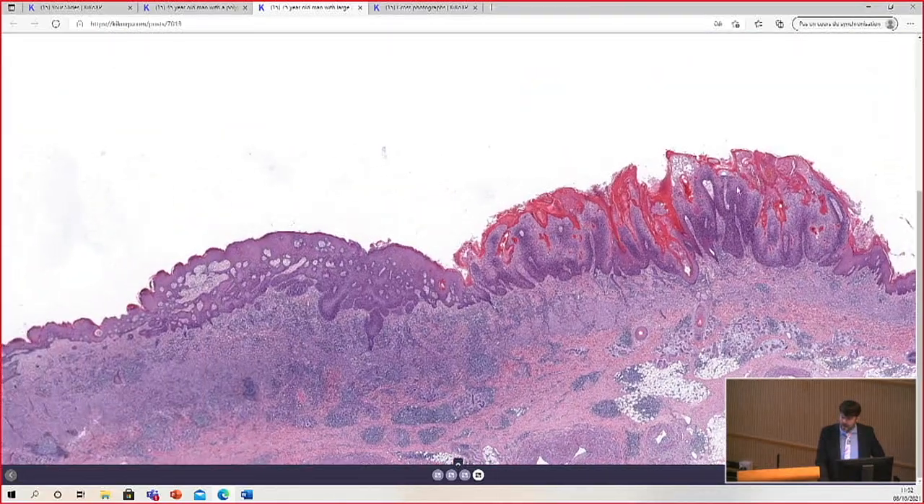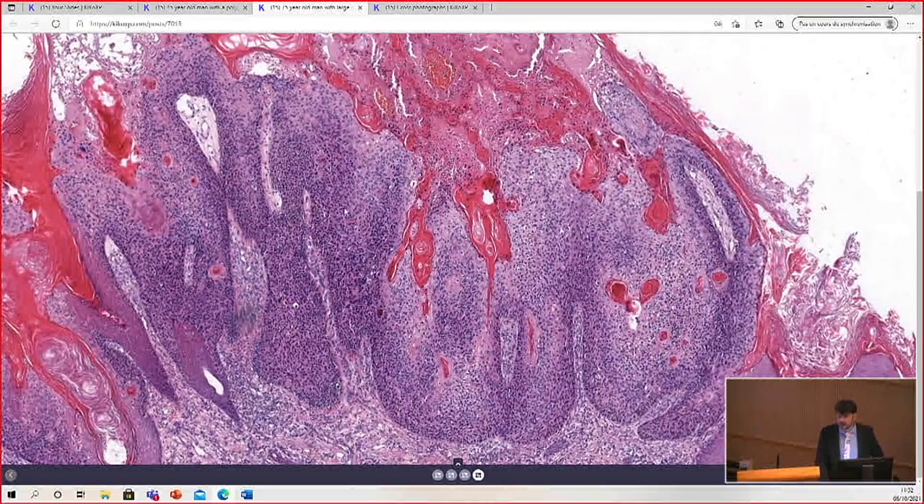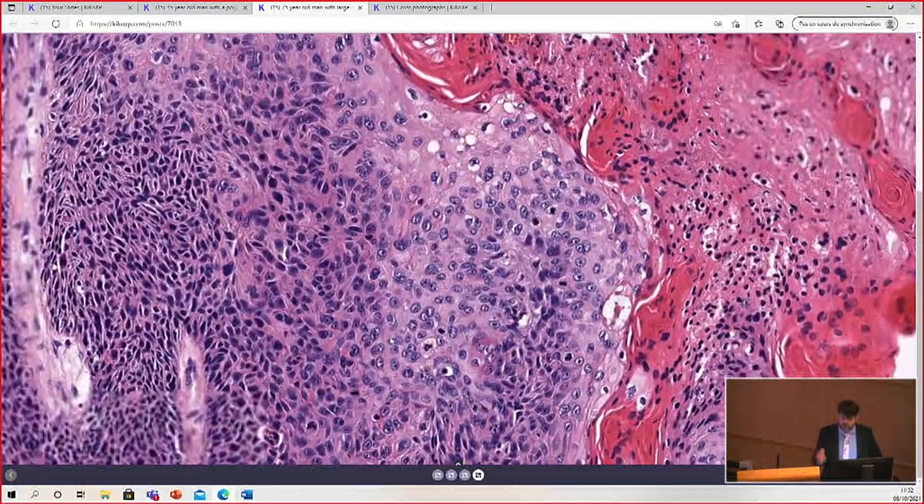This was from another area. This patient had multiple lesions — he had actinic keratosis, squamous cell carcinoma in situ, or Bowen's disease if you prefer.